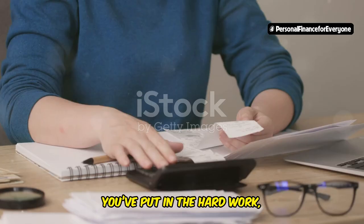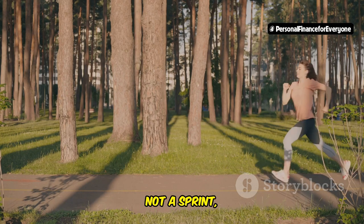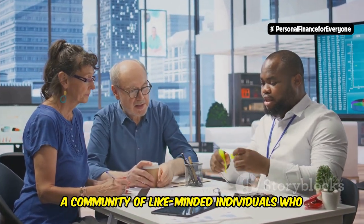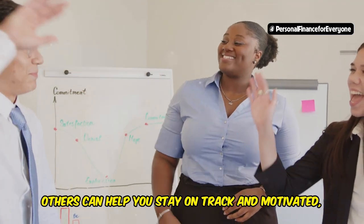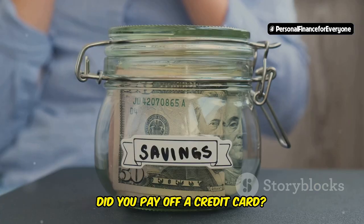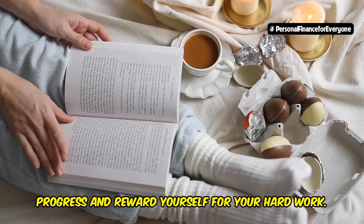Stay motivated and keep learning. You've put in the hard work, you've created a solid financial plan, and you're well on your way to achieving your goals. But the journey to financial freedom is a marathon, not a sprint, and it's important to stay motivated along the way. One of the best ways to stay motivated is to find an accountability partner or join a community of like-minded individuals on their own financial journeys. Sharing your goals and progress can help you stay on track, especially when you face challenges or setbacks. Also, celebrate your successes — did you pay off a credit card or reach a savings milestone? Treat yourself to something nice to acknowledge your progress.